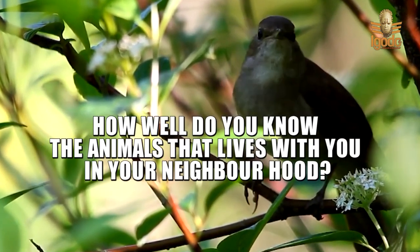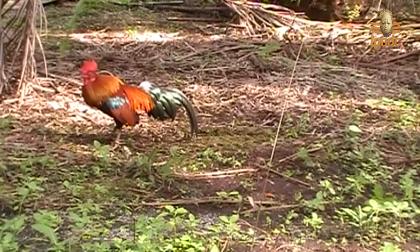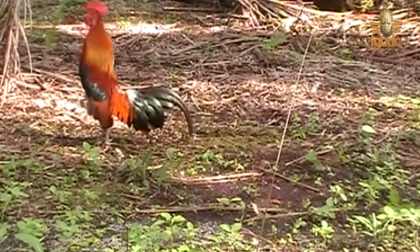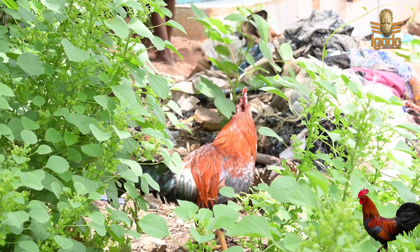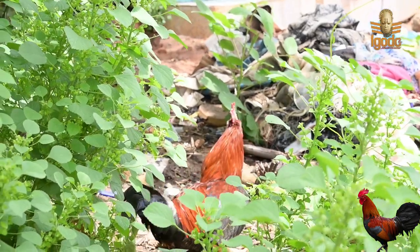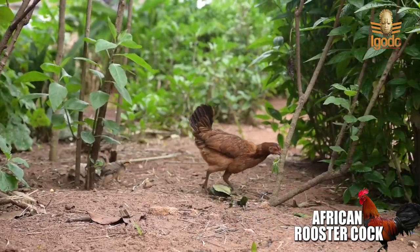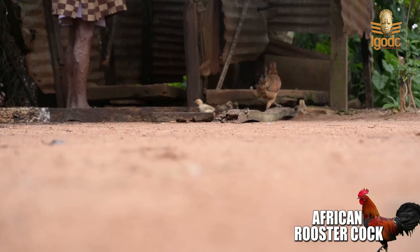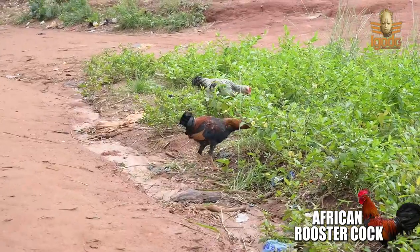Today we are going to look at the African native fowl, popularly known as Erosdal. Erosdal is a domestic fowl that lives within our neighborhood. As you can see in this video, they live between the human visibility.